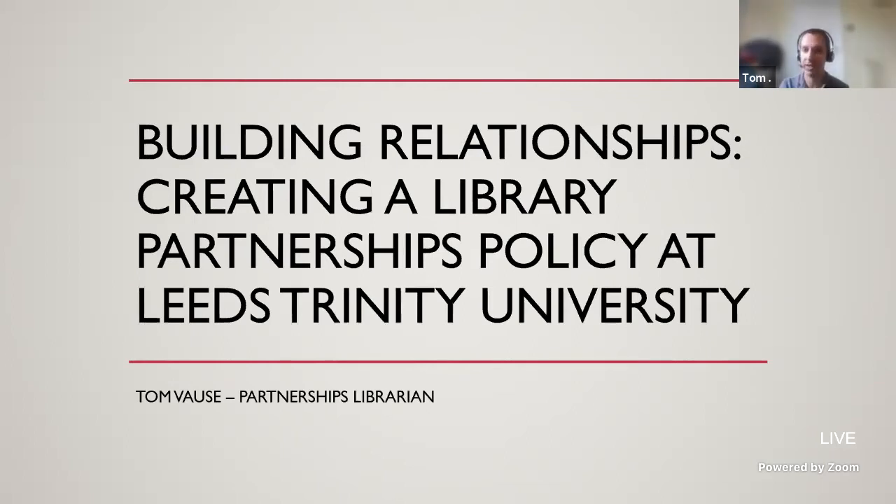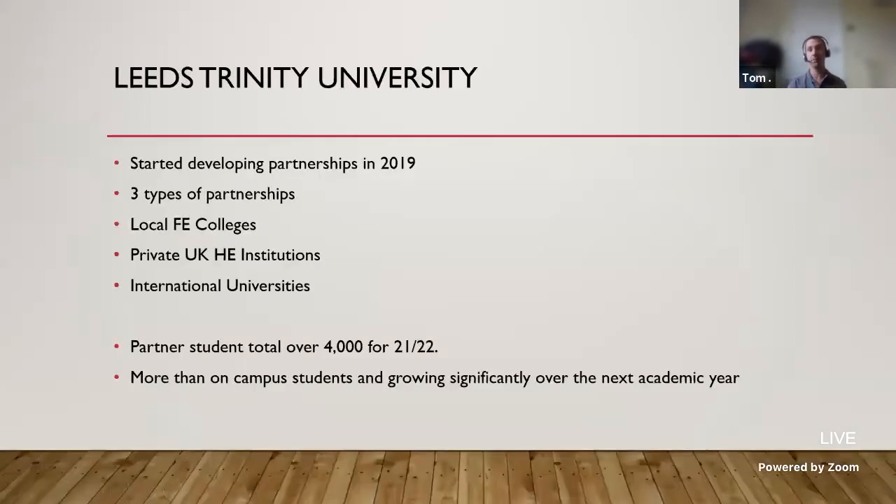Hopefully you can all see my presentation okay. I feel a bit like I'm after the Lord Mayor's show after Josh's inspiring presentation, but hopefully this should be informative and interesting. We're going to be looking at how we help develop the relationship with our partner institutions that utilise Leeds Trinity University Library resources, and how we developed the partnership policy to help that. Partnerships have been a relatively new thing for Leeds Trinity University — they only started in 2019.